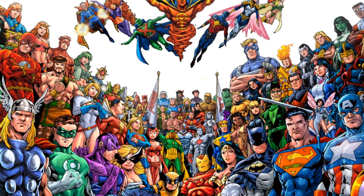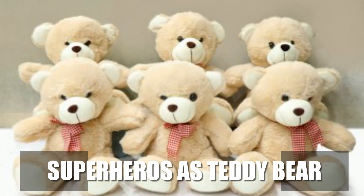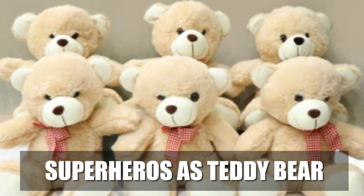Hello guys, welcome to another video on my channel. Today I am going to show you superheroes characters as teddy bear version.